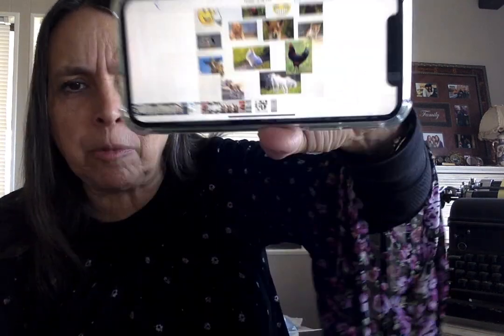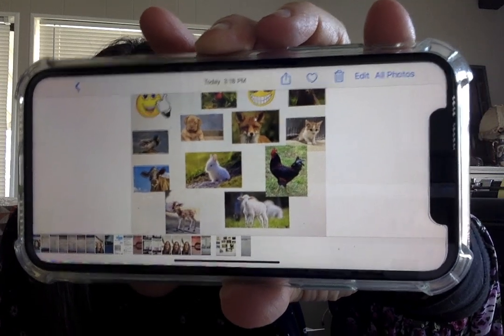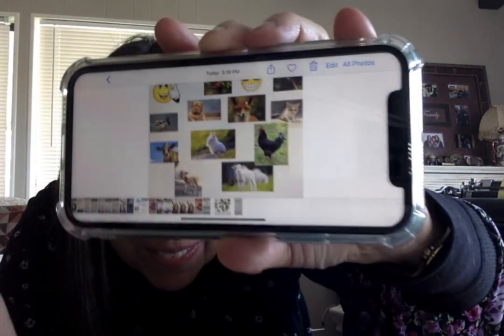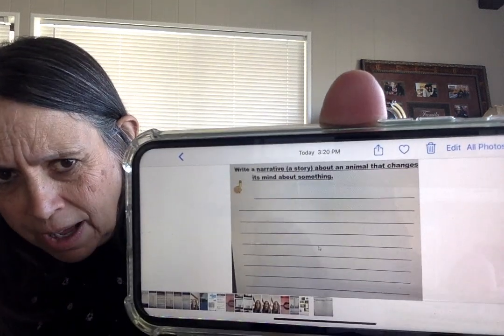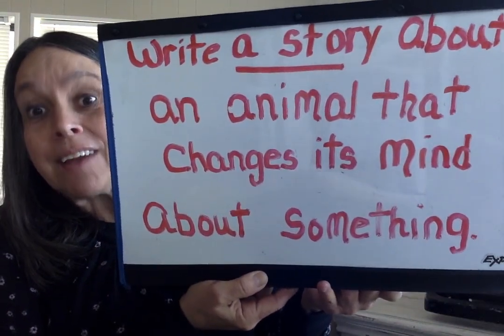I want to show you a couple of pictures, like I did last time — pictures of animals to give you an idea of some animals you can write about. I see a cute puppy, a duck, a cow, a deer, a chicken, a sheep, a bunny, a fox, a little kitten — and there was a parrot too. You're going to write about it on the page that's been provided for you. The question is: write a story about an animal that changes its mind about something. That is what you're going to have fun with today.